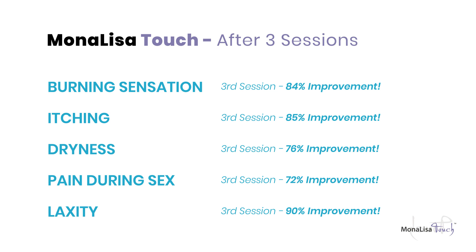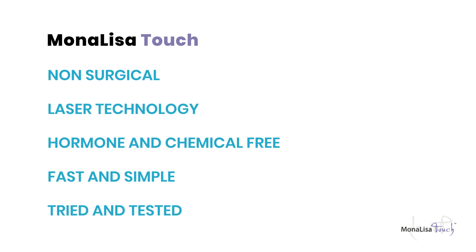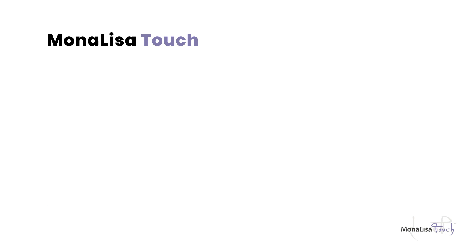The actual treatment only takes five minutes. It's office based and is very safe. Don't suffer in silence. Take out the pause in your menopause and press play. So why don't you book in today for a consultation and a Mona Lisa Touch treatment.